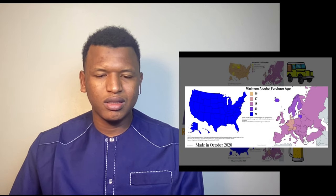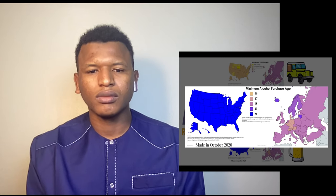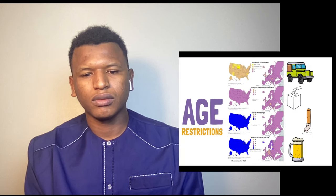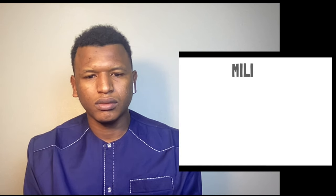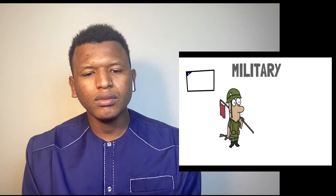Alcohol age limits vary across Europe but none are higher than 18 or 20. In Portugal, for instance, you can buy beer or wine if you're over 18, but other drinks have a 20-year age limit.